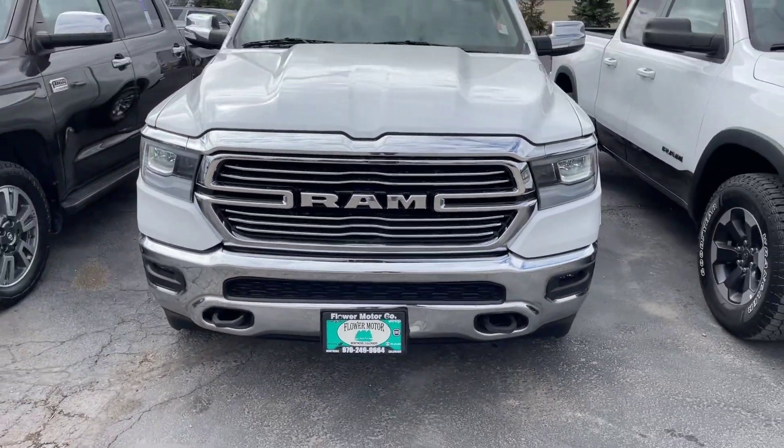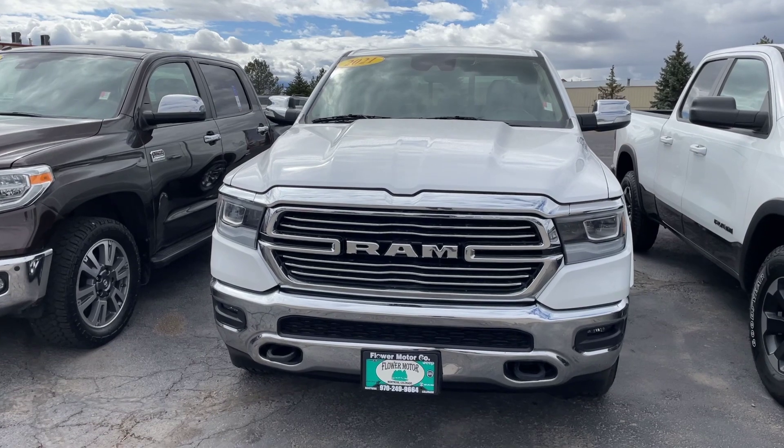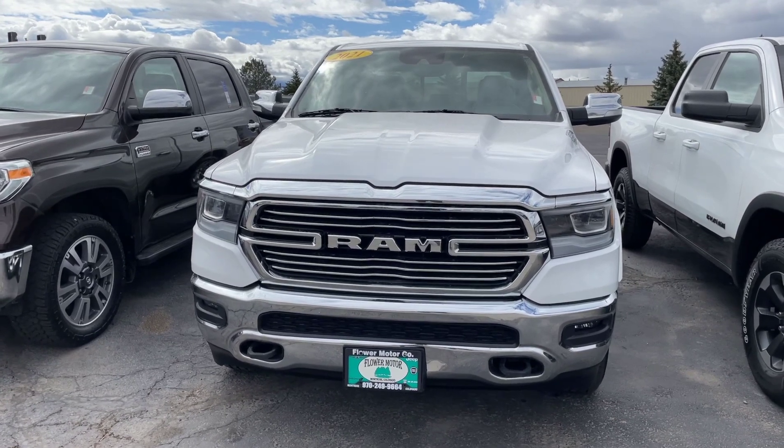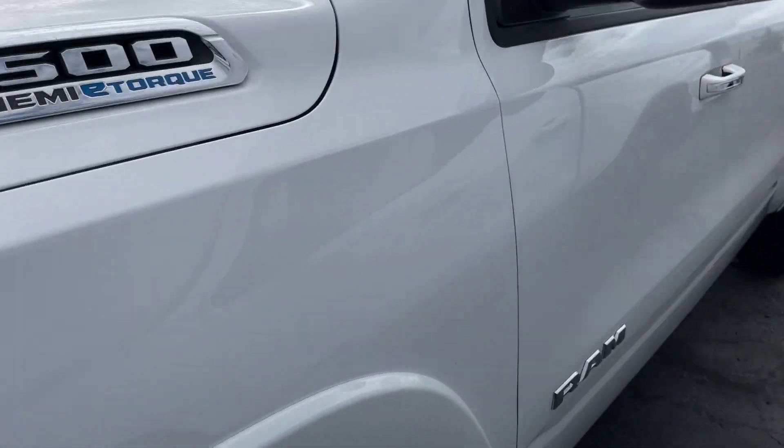Hey everybody, this is Zay from Flower Motor Company at 2580 Northtownson Avenue here in Montrose, Colorado. Just showing you this 2021 Ram 1500. It does have the Hemi E-Torque motor in it.